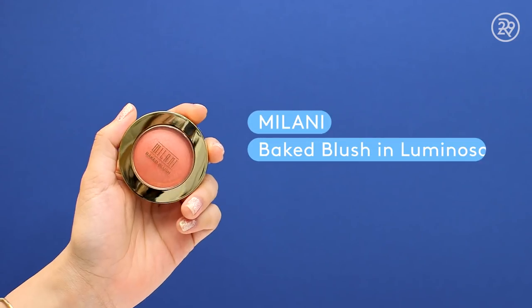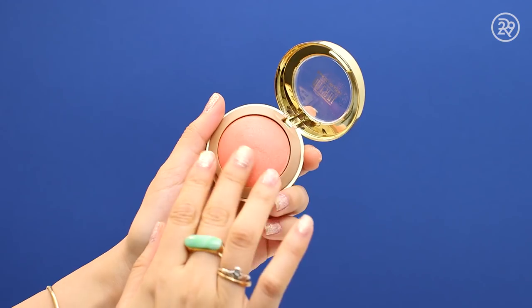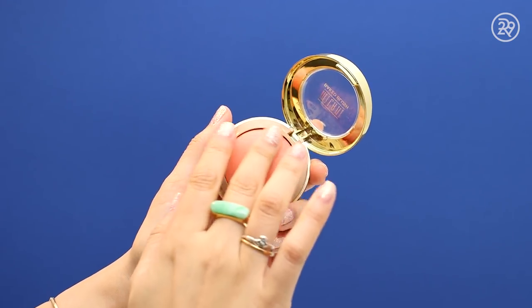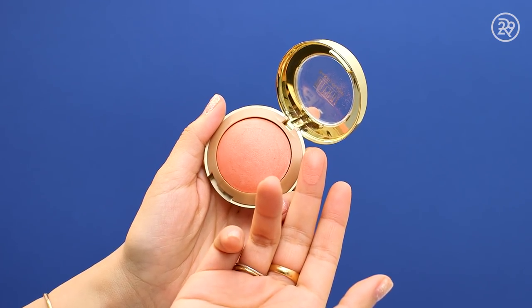For the drugstore side, I have the Milani baked blush in classic Luminoso. It has a nice radiant finish, but right off the bat the Milani one is very, very, very pigmented. This blush retails for $7 — I think it's definitely worth the money. It's a lovely color and it goes onto the skin beautifully, not catching on dry skin, not looking patchy.